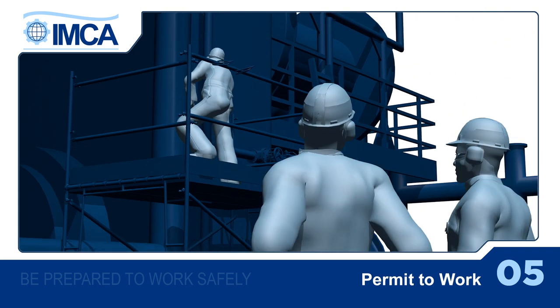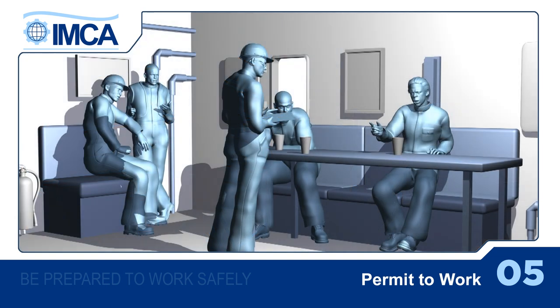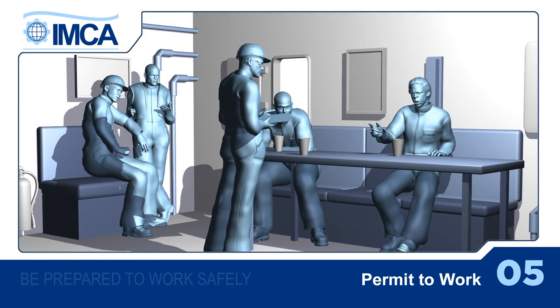While the job is in progress, the permit to work should be reviewed regularly by the person in charge, especially when there are changes, such as at shift handover.